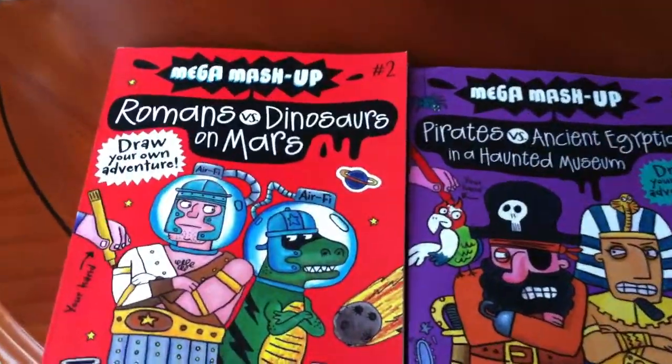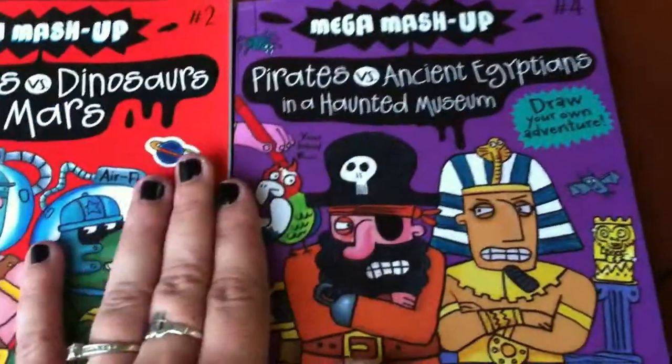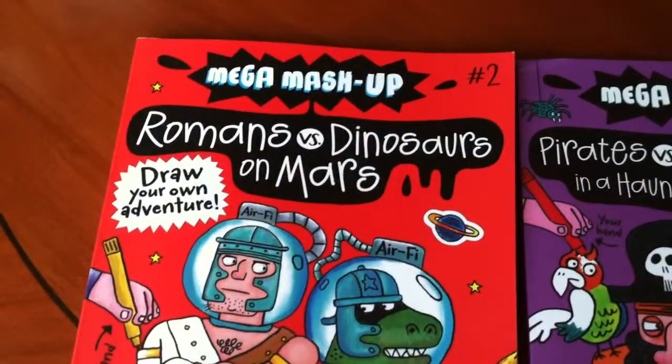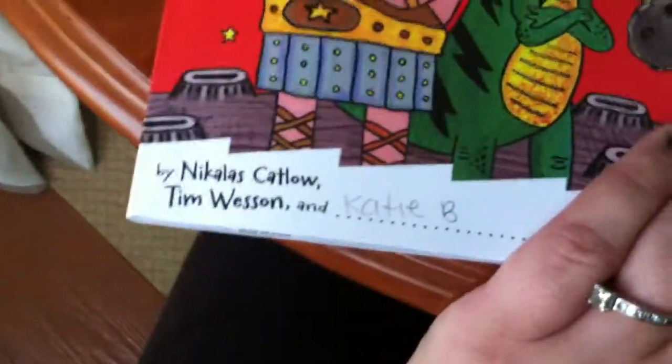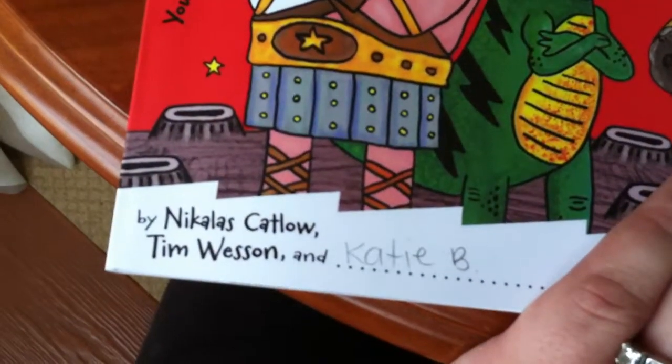Hi guys, Katie here. I just wanted to show two new books that I picked up at the airport. They're called Mega Mashup Draw Your Own Adventure Books, by Nicholas Katlow and Tim Wesson.